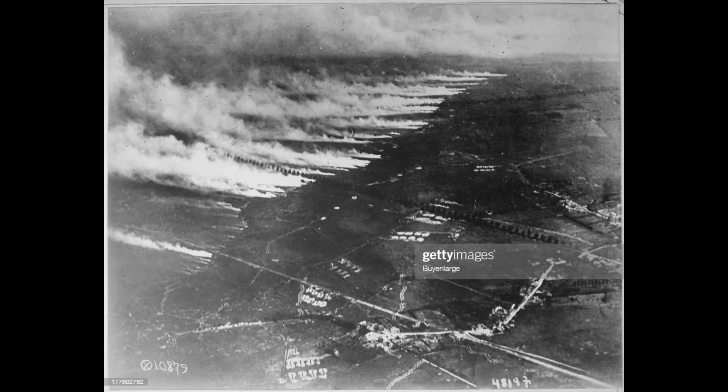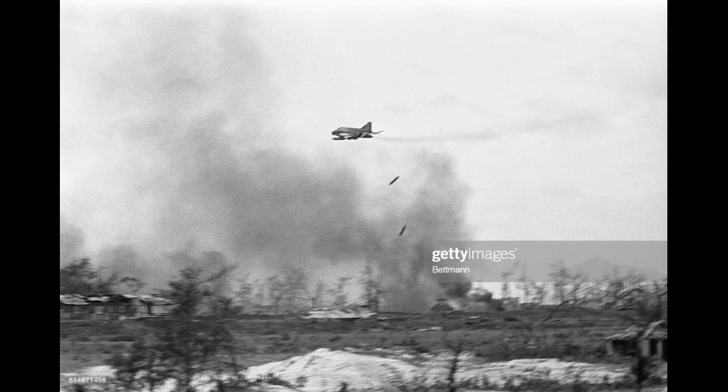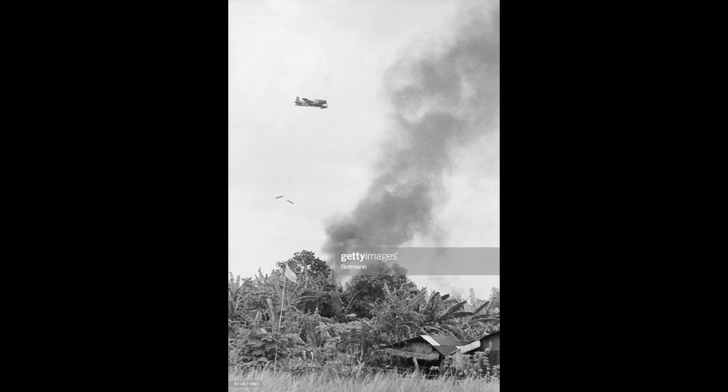First, napalm was used via flamethrowers by the U.S. Army and their ARVN allies to clear out bunkers, foxholes, and trenches. Even if the flames could not penetrate into the bunker, the fire consumed enough oxygen to cause suffocation inside it.